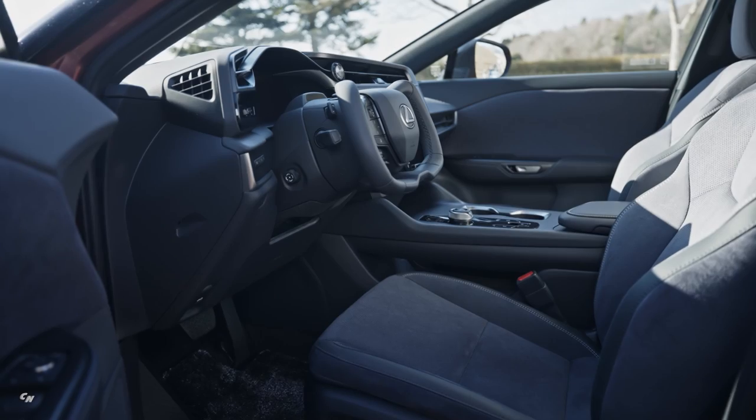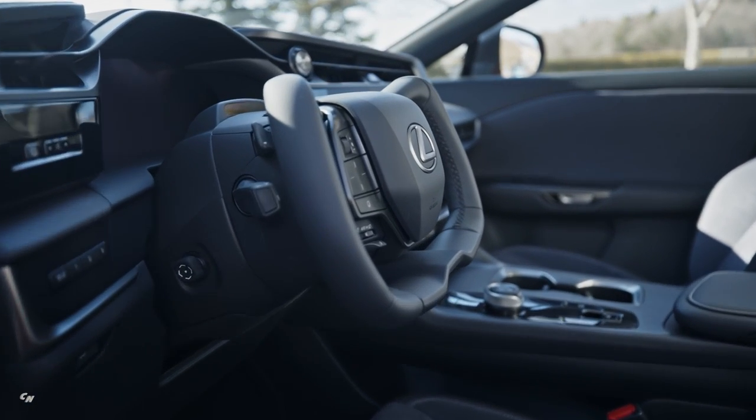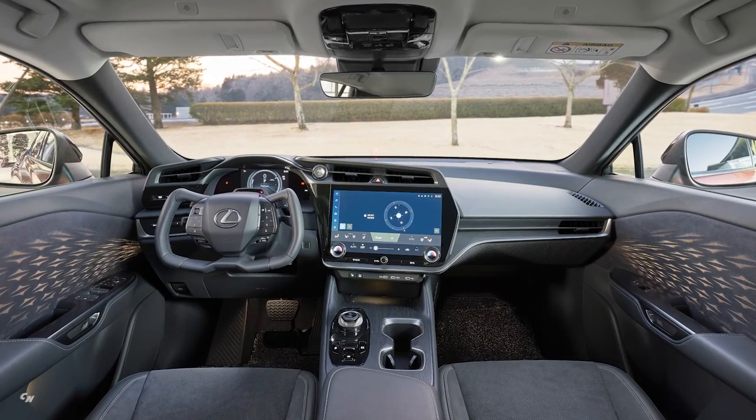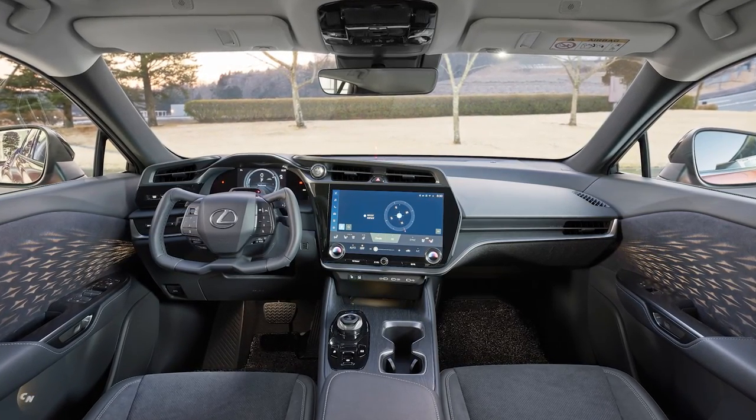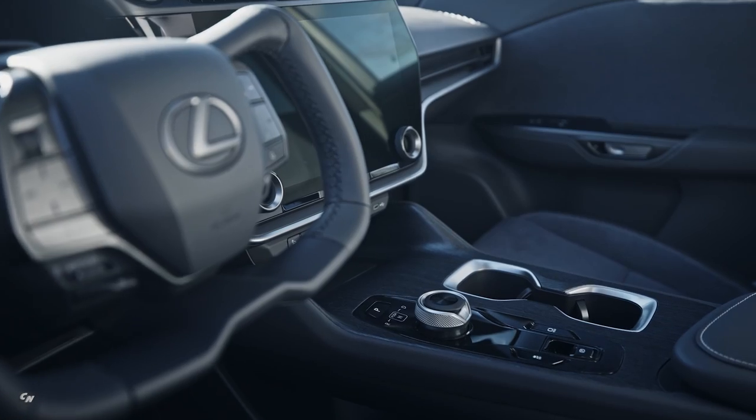Drivers and passengers can experience three interior color options, including orange, palomino, and apple gray with black. In addition, the world's first shadowy illumination changes the shade of light projected onto the door trim ornament when the doors are opened and closed, adding new flair to the interior space.